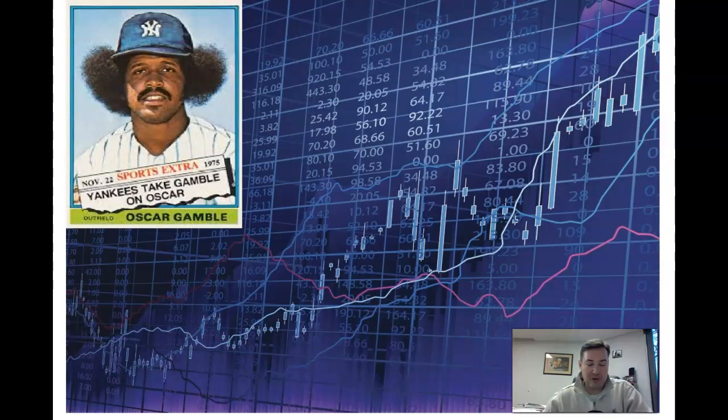Good day, welcome to Chad's Cards, home of questionable advice and even worse production value. I hope everyone is doing well today. I wanted to get something out this week, mostly just to wish everybody a happy Thanksgiving. I hope everyone is able to make the best of it, all things considered, this year.